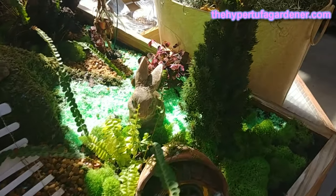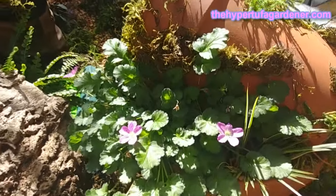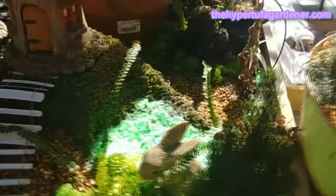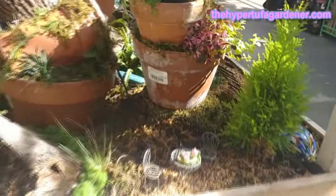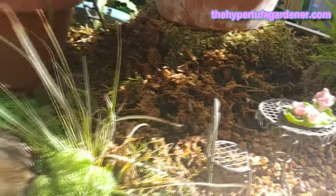We did come home with another haul of plants and I've been outside potting those up today. I did get a big pot of erodium - this is my most favorite small plant. Look at the little bistro set - love it, so cute.